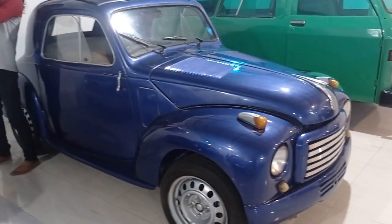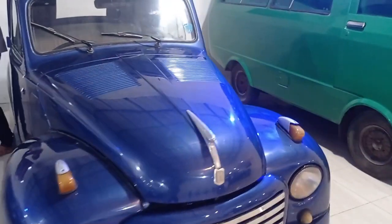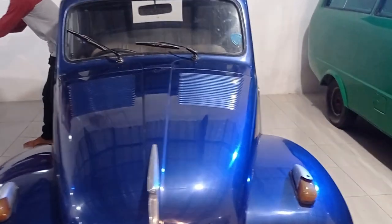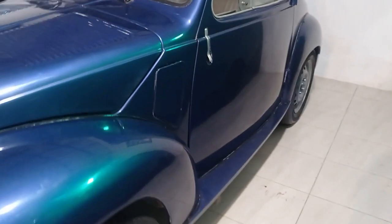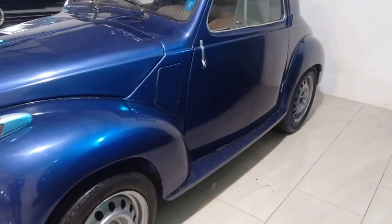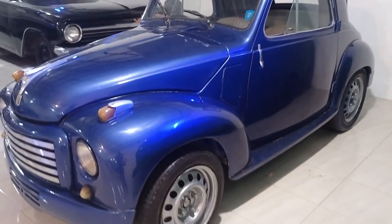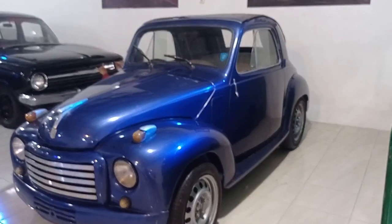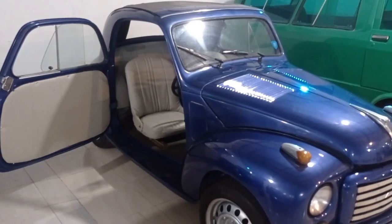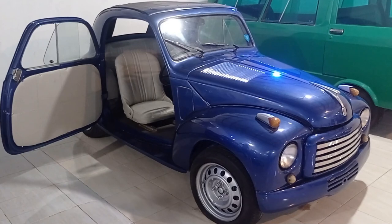Bentuk bagian depan mobil memungkinkan visibilitas ke depan yang luar biasa. Memang ini mobil cakep banget. Selain klasik, modelnya juga begitu antik. Hmm, ada yang tertarik?